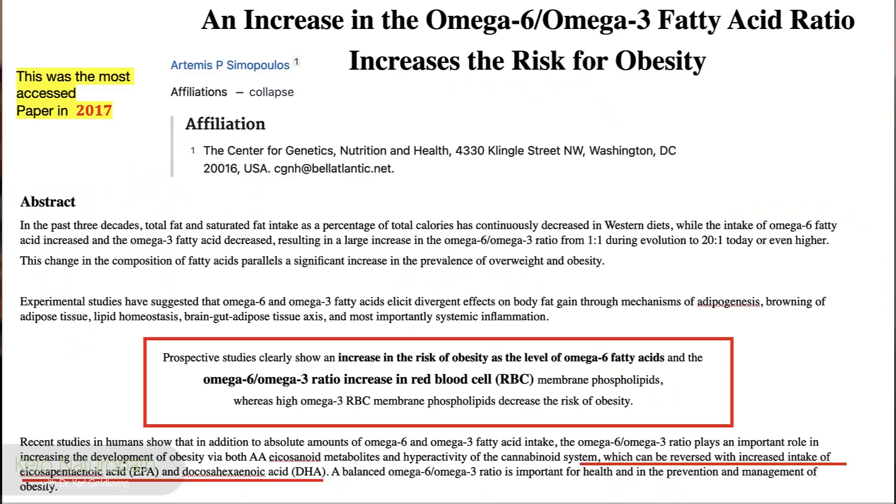Welcome back to part two. I'm Dr. Carl Goldkamp, and we're going to continue at exactly where we left off.